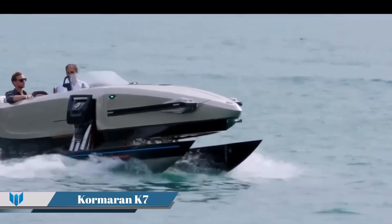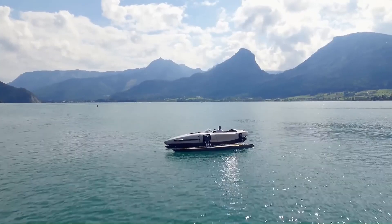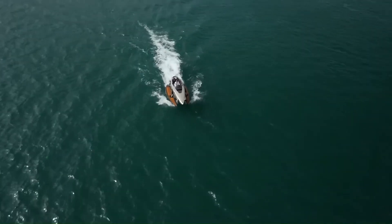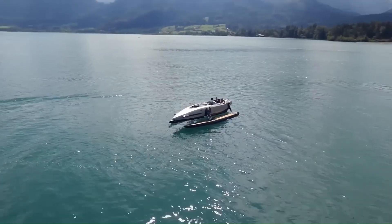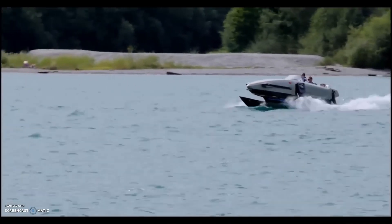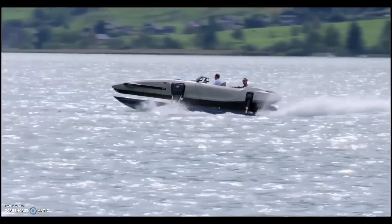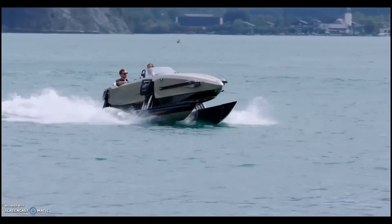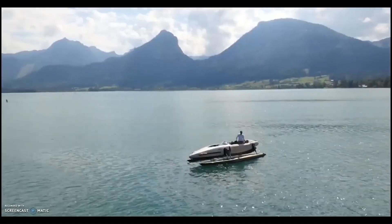Cormoran K7 is a unique watercraft that combines the luxury of yachts with the innovation of aviation and super sports cars. This three-seater convertible luxury boat measures 23 feet (7 meters) in length and is designed to transform into four different boat configurations, thanks to its extensive use of carbon fiber construction. The K7 is powered by a 493-horsepower motor using triple jet propulsion, yet weighs only 1.5 tons due to its lightweight carbon fiber build.